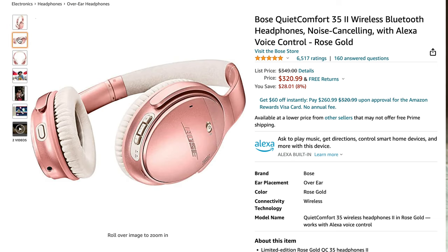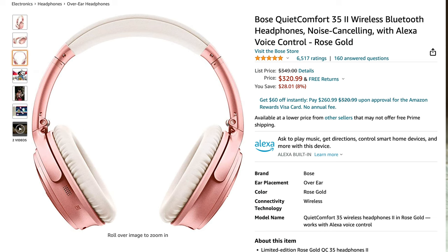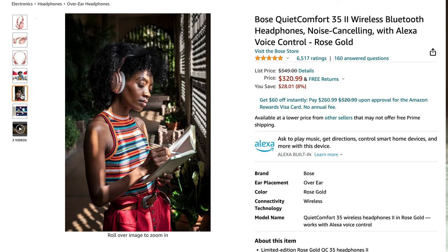Next are my Bose noise-cancelling headphones. These are super helpful on long flights — I had a 13-hour flight from Istanbul to San Francisco. When you're on a busy flight with kids or babies crying, noise-cancelling headphones are a lifesaver and help you isolate yourself from all that noise.